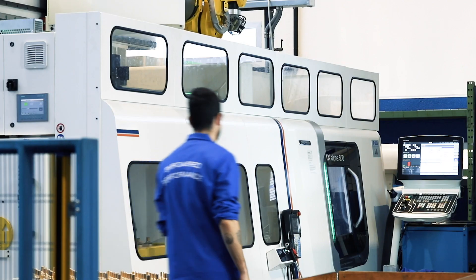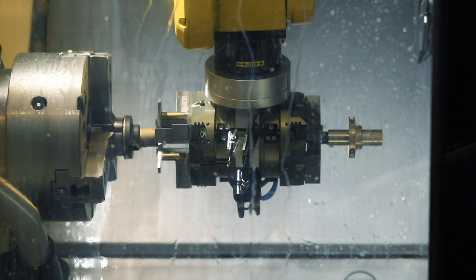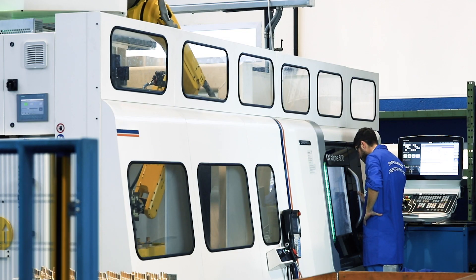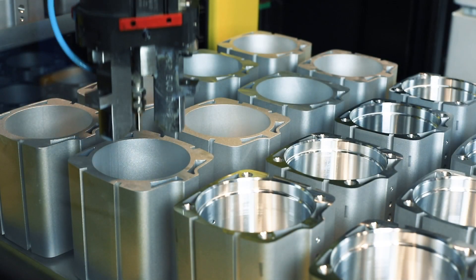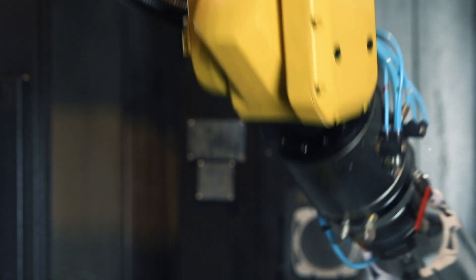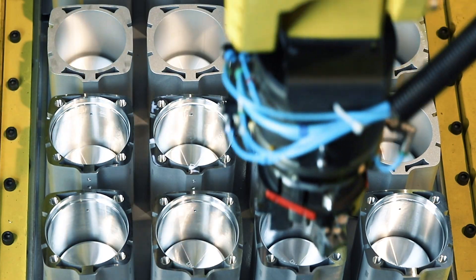We are also proud to say that Vip Evo production is entirely carried out at OMAL and all components and raw materials are selected and sourced from Italian suppliers. It is very important for us to have all production phases under direct control, from development to final testing, in order to provide the most reliable product. That is what Made in OMAL means — to keep all production stages in-house, increasing reliability and responsiveness.